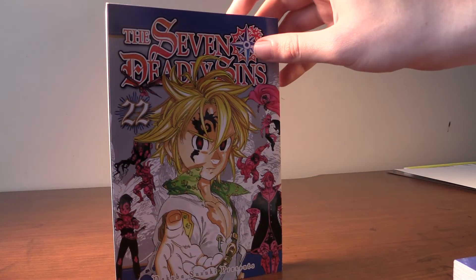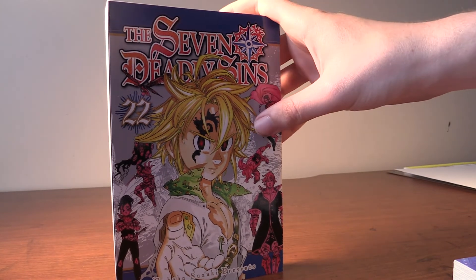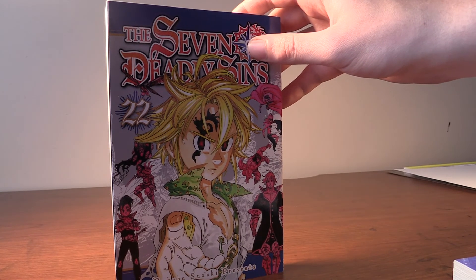Next we got Seven Deadly Sins Volume 22 — we got Meliodas and the Holy Knights in pink and then he has red eyes and he looks awesome and this cover is amazing.